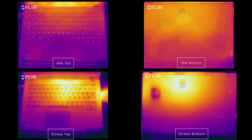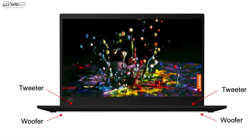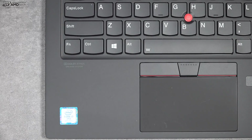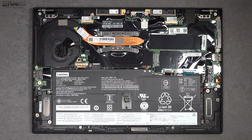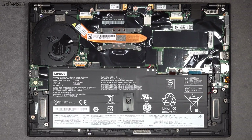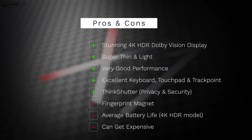One of the most pleasant surprises and best improvements over last year's model is the speaker system. They ditched the two-speaker system and went with a quad-speaker setup — two tweeters on top and two subwoofers on the bottom. The result is a really nice, rich, immersive sound that fills up the room. It gets loud and there's some bass — it's really good.